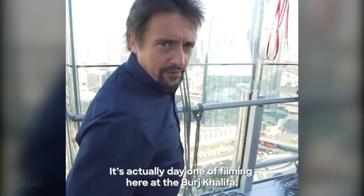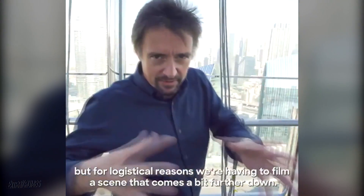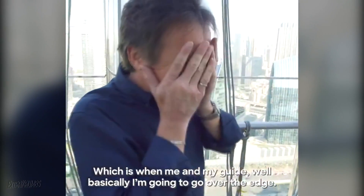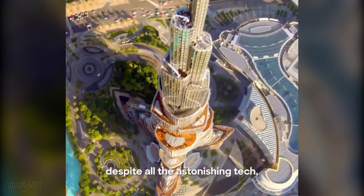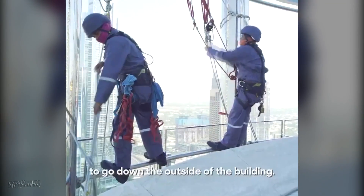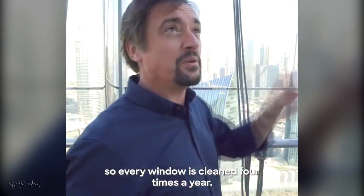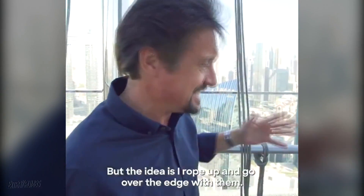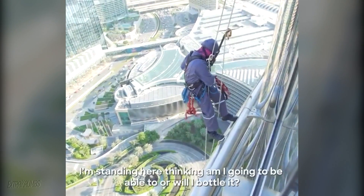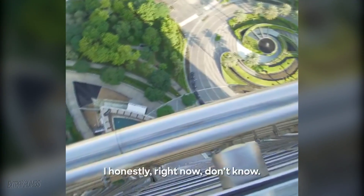It's actually day one of filming here at the Burj Khalifa, but for logistical reasons we're having to film a scene that comes a bit further down, which is when me and my guide — well, basically I've got to go over the edge. We're talking about the window cleaning, and astonishingly, despite all the amazing tech, the best way to clean the windows is for blokes on ropes to go down the outside of the building. It takes three months to do the whole building, and then they just start again, so every window is cleaned four times a year. The idea is I rope up and go over the edge. I'm standing here thinking, am I going to be able to, or will I bottle it? I honestly, right now, don't know.